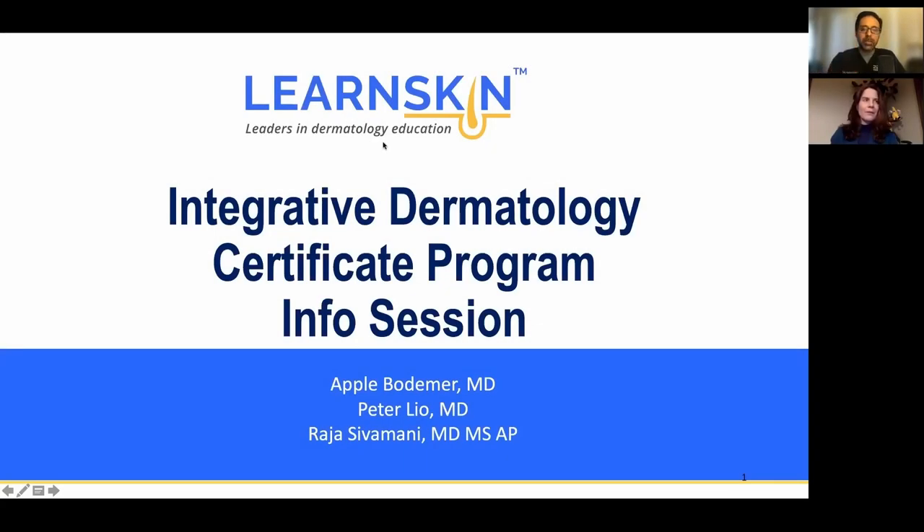Hi everyone. This is Raja Sivamani. I'm with Learn Skin, and I'm one of the faculty for the Integrative Dermatology Certificate Program. This session is meant to give you an overview of what we are trying to achieve with the IDCP. We have other dermatologists that have taken the program, and it's more important that you hear from them to get a flavor for how they experienced it and what they're doing with it.